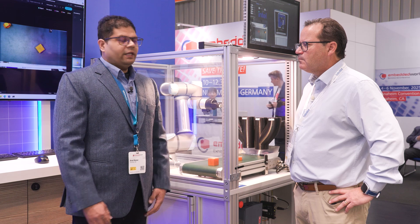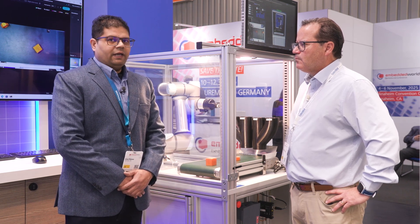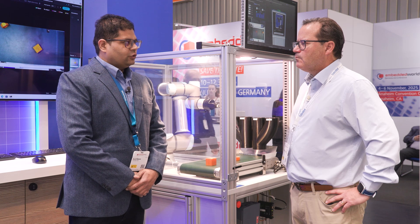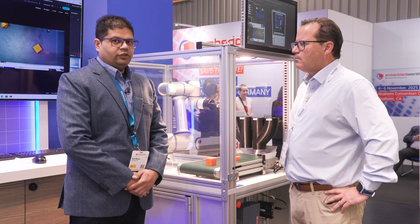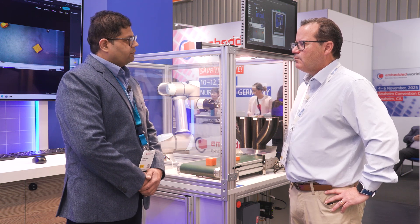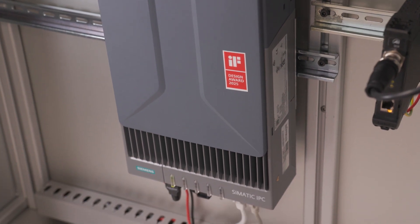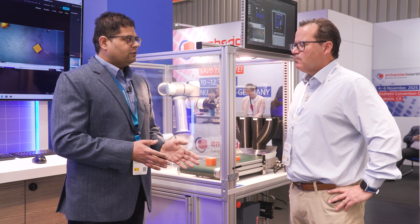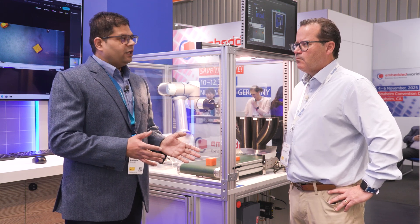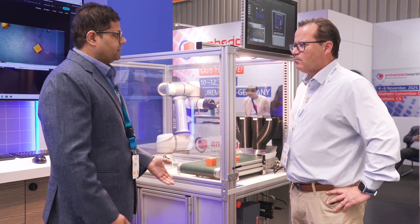We have groundbreaking, state-of-the-art hardware here — one of the products called the BX59A, which is based on Intel's 13th generation Raptor Lake. Right now this demo is running completely on the NPU, which is also running the integrated GPU. This particular product received the best design award from Siemens this year, featuring a modular, small, compact design — delivering AI capability without compromising space.